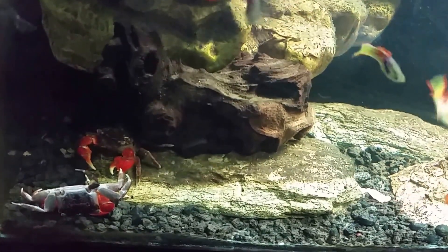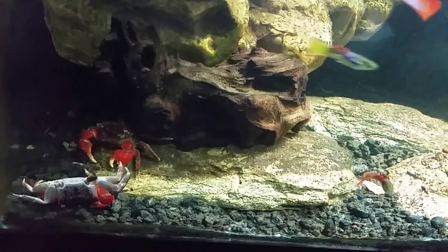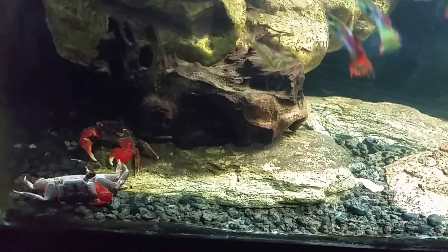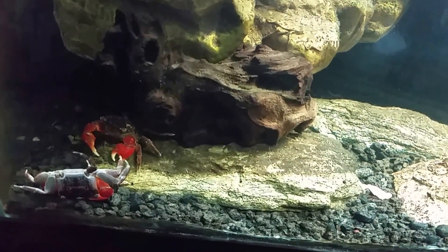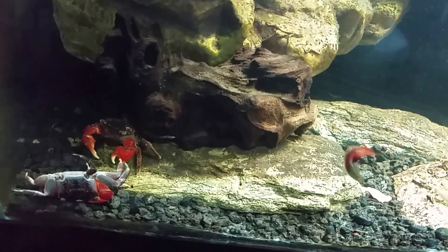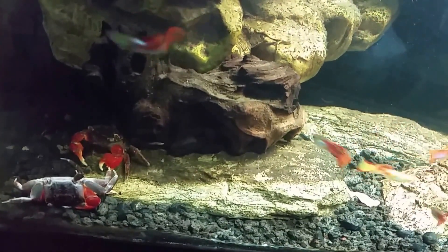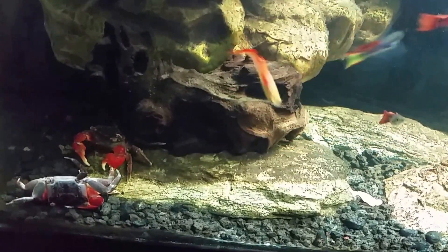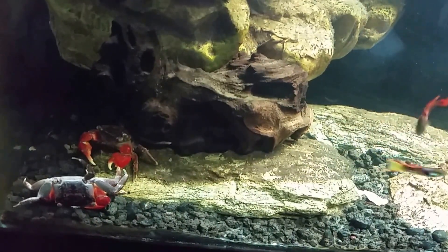I thought maybe it was having trouble sloughing, but I don't think that's the case anymore — I think it's dying, no idea why. It seems like that other crab was in there getting ready to start tearing it apart and making a feast out of it, of course until I came over here and started shooting its face and shoving cameras at it. It is bedtime; the lights are going out here in just a couple moments as soon as I'm done with this video — it's going to be dark in there.